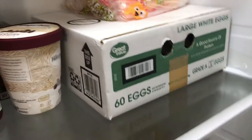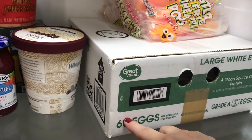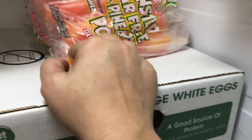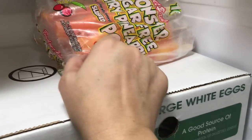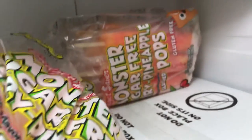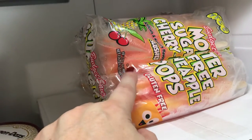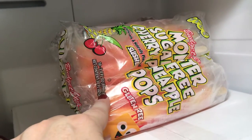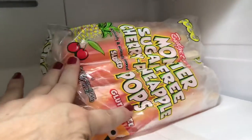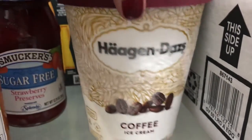I've got 60 eggs — 10 eggs a day, that's six days. I also got these Monster Sugar-Free Cherry Pineapple — I got two of them. I really like these; they have several flavors but I get the sugar-free ones in case my husband wants one. I also got this Haagen-Dazs coffee ice cream — this is super good.